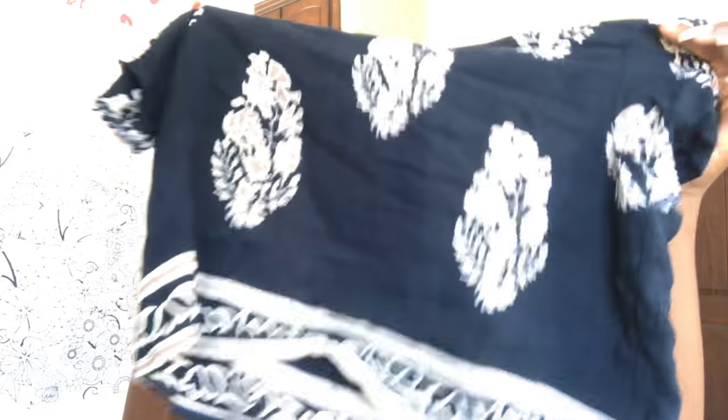Then I got this — I'll just show it down. This also is in a size small and it fits so perfect. Like, if I'm going to order something again from Runway, I'm going to pick this in different colors and designs.